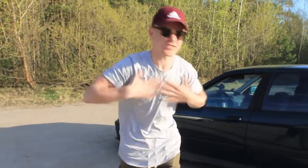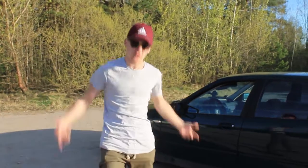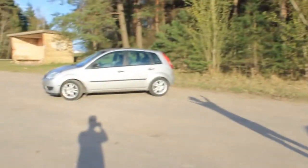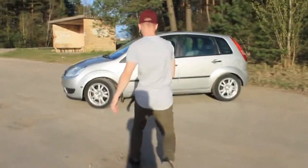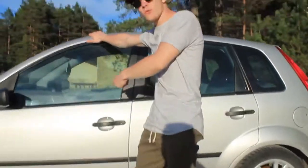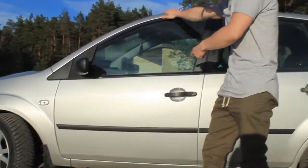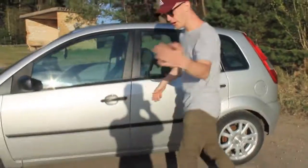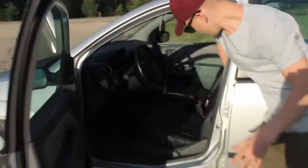Hey, what's going on? Coming at you with a brand new video — this is my new car. Check it out, this is a 2002 1.4 diesel Ford Fiesta.